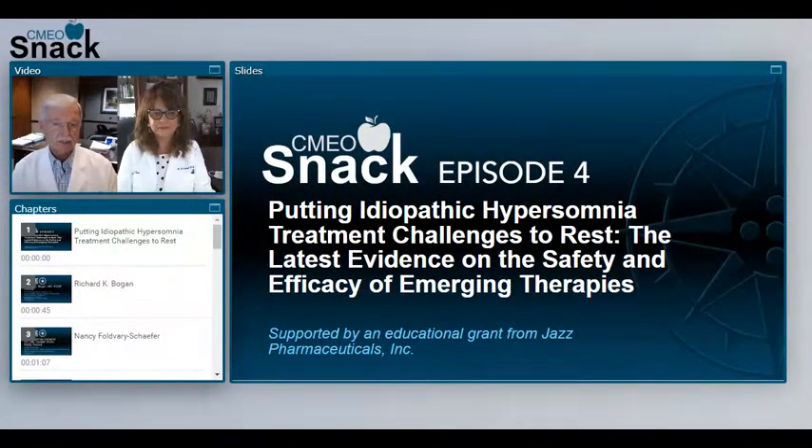Richard Bogan, on behalf of CME Outfitters, would like to welcome and thank you for joining us for episode four of this four-part CME O-Snack series detailing highlights from the Sleep 2021 meeting. Today's episode is titled, Putting Idiopathic Hypersomnia Treatment Challenges to Rest: the latest evidence on the safety and efficacy of emerging therapies. This series is supported by an educational grant from Jazz Pharmaceuticals Incorporated and brought to you by CME Outfitters, an award-winning accredited provider of continuing education for clinicians worldwide.